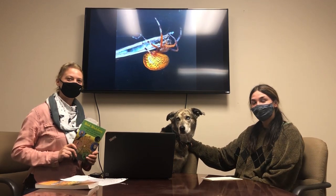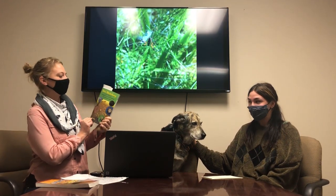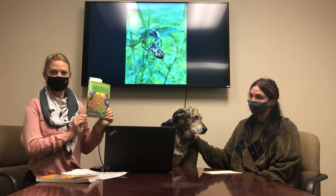Hi everybody, this is Tracy from Natural Shore, and I'm Martina. This is Maya. We're at the office today and we're going to do another book review. This one's called Web Watching, A Guide to Webs and the Spiders That Make Them by Larry Weber.